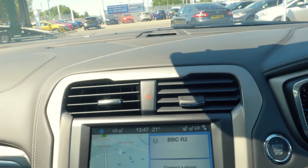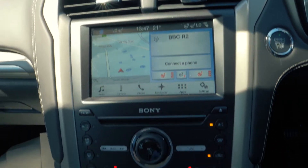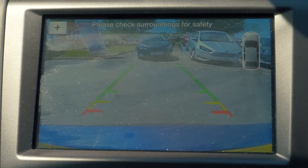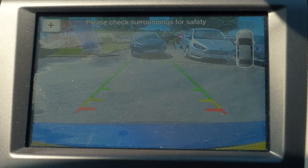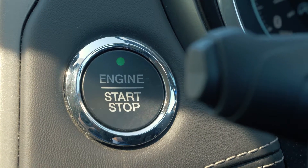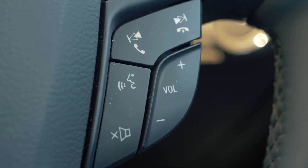There is a built-in SYNC 3 navigation system which is very easy to set up and use. It also has a rear parking camera to give you that extra helping hand when you need it most. Bluetooth and USB connectivity are included so you can hook your phone up to the car.